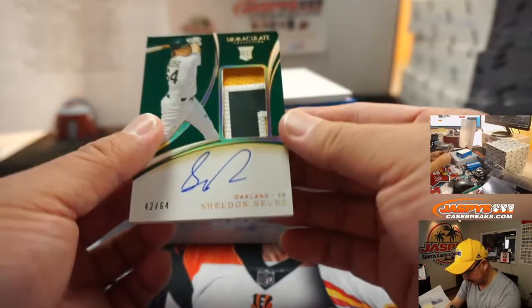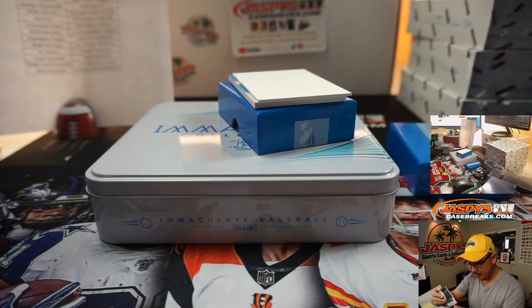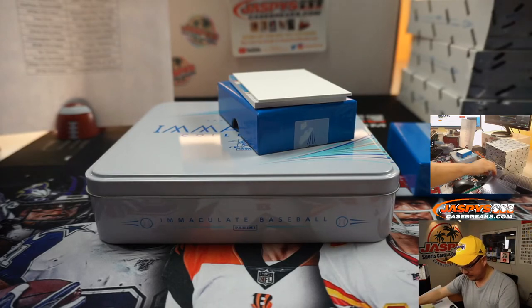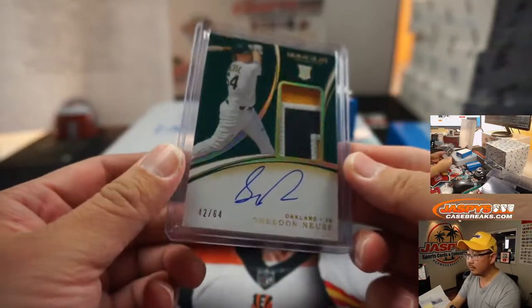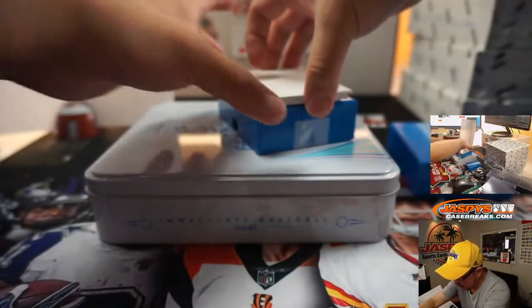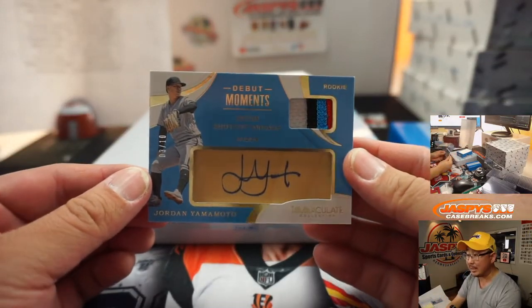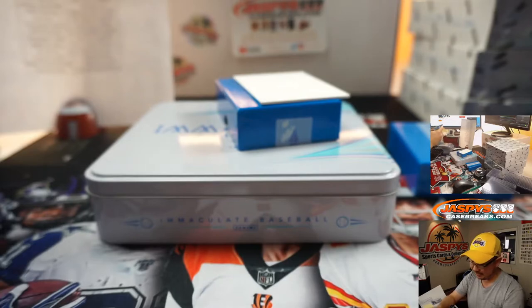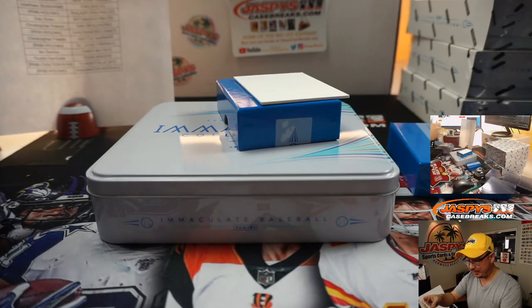42 out of 64, Sheldon Neuse — three-color patch and autograph. It's another A's card for Matt Stubblefield. And we've got another Jordan Yamamoto for Matt Stubblefield — 3 out of 10 this time. Great color in that little patch and an autograph right on a piece of his bat.